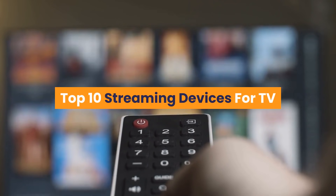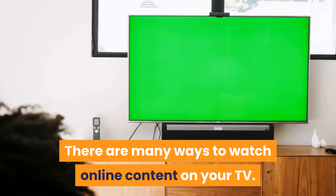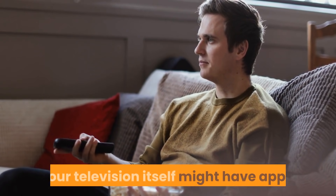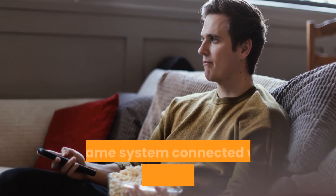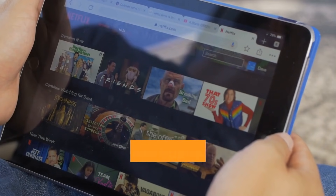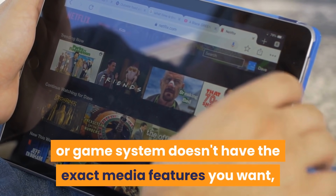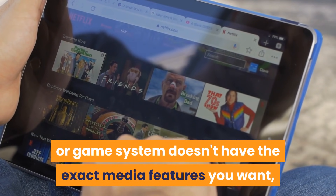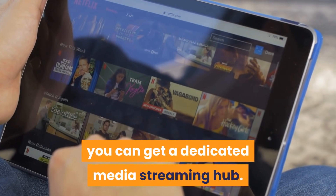Top 10 Streaming Devices for TV. There are many ways to watch online content on your TV. Your television itself might have apps, or you might have a Blu-ray player or game system connected with built-in streaming services. If neither case applies, or if your TV, Blu-ray player, or game system doesn't have the exact media features you want, you can get a dedicated media streaming hub.